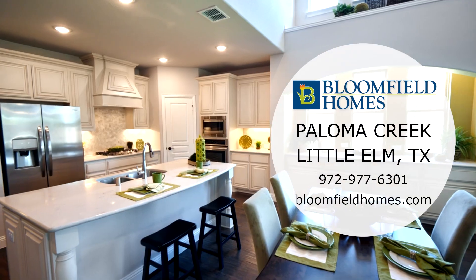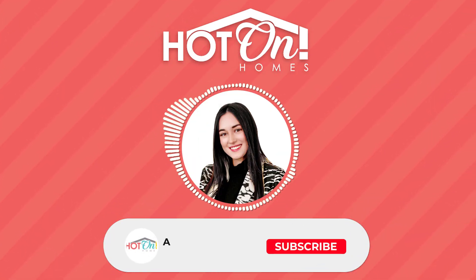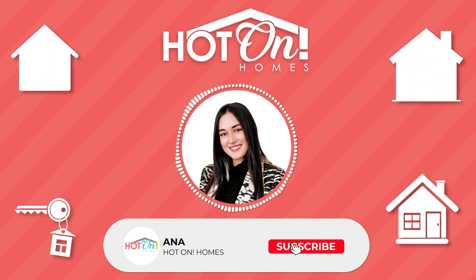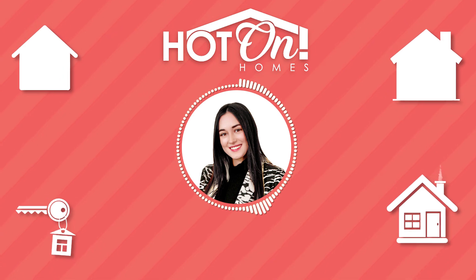Come and experience your new life with Bloomfield Homes at Paloma Creek. Hi everyone, this is Anna from Hot On Homes. If you like what you see, make sure to like, comment, and subscribe. Now let's take a look at some more beautiful new homes.